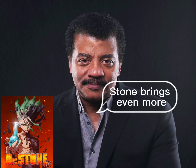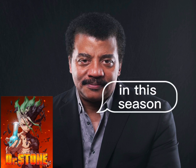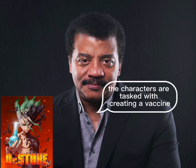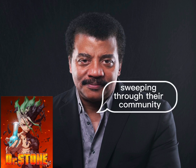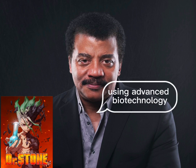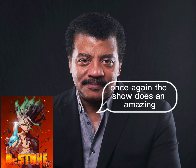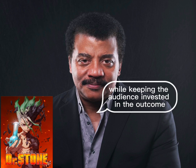Season two of Dr. Stone brings even more scientific depth and complexity to the table. In this season, the characters are tasked with creating a vaccine to cure a mysterious illness sweeping through their community. To do so, they must first identify the cause of the illness and then create an antidote using advanced biotechnology. Once again, the show does an amazing job of explaining the science behind the process while keeping the audience invested in the outcome.